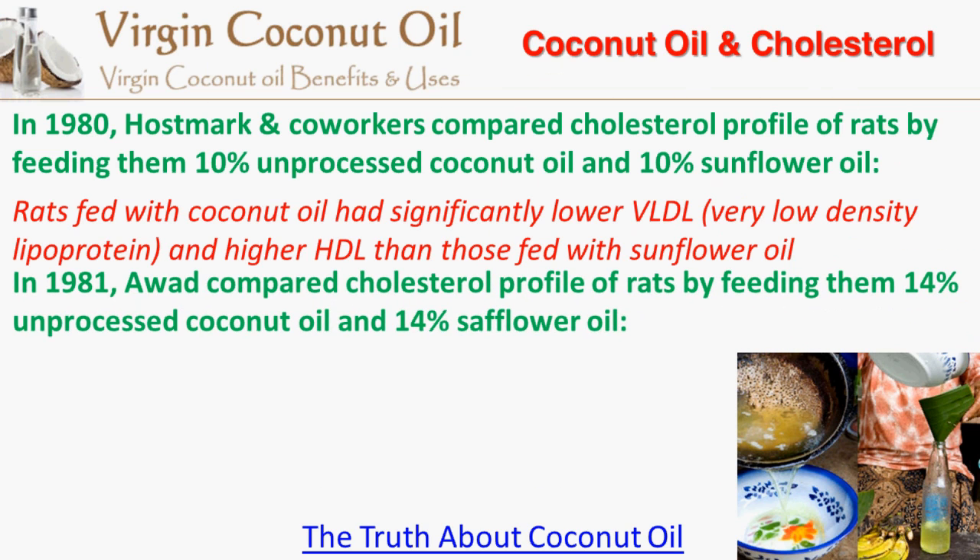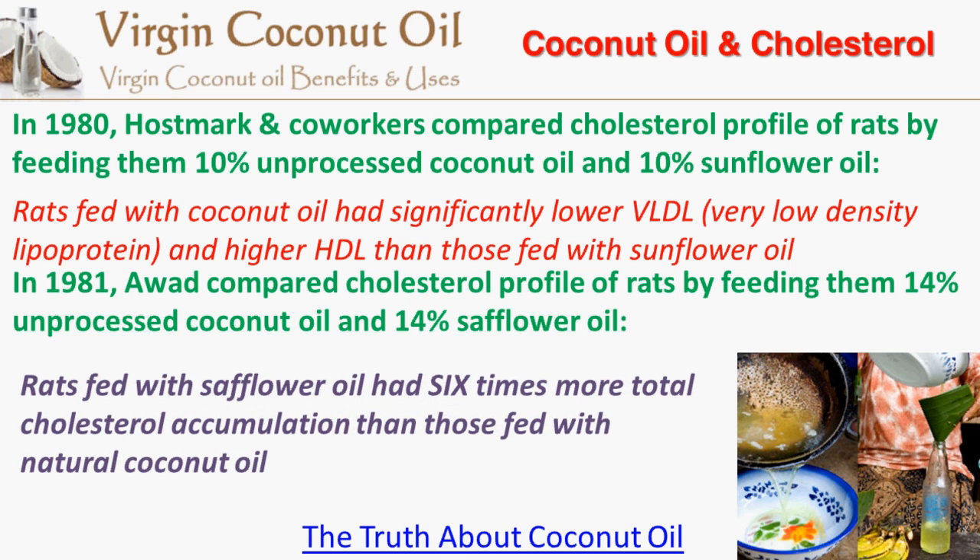Also in 1981, Ward compared the cholesterol profile of rats by feeding them 14% unprocessed coconut oil and 14% safflower oil. They found that rats fed with sunflower oil had 6 times more total cholesterol accumulation than those fed with natural coconut oil.